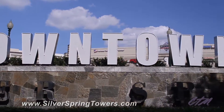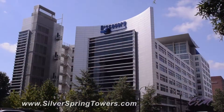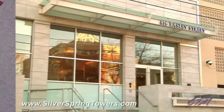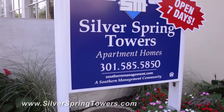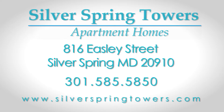Everything is so conveniently located that our walk score has been rated at a 98%. A walkable location, a newly renovated address, and a home that's as affordable as it is stylish. Silver Spring Towers puts the best of downtown living right at your doorstep. Make it yours today.